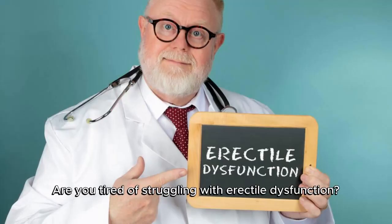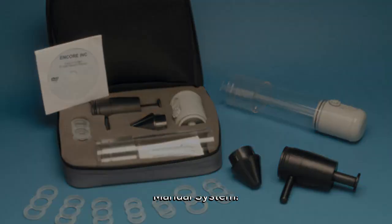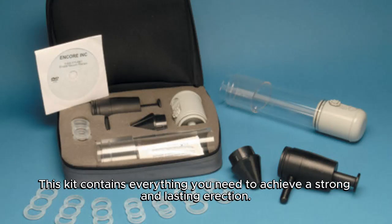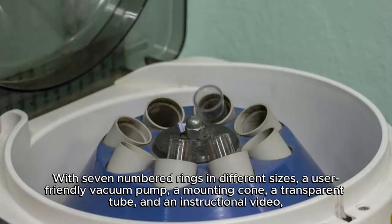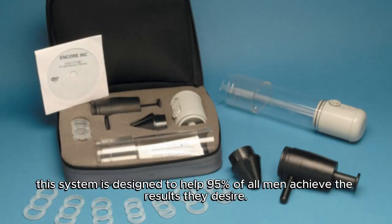Are you tired of struggling with erectile dysfunction? Introducing the Deluxe Erection Combination Battery and Manual System. This kit contains everything you need to achieve a strong and lasting erection, with seven numbered rings in different sizes, a user-friendly vacuum pump, a mounting cone, a transparent tube, and an instructional video.